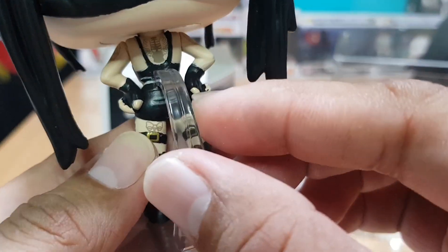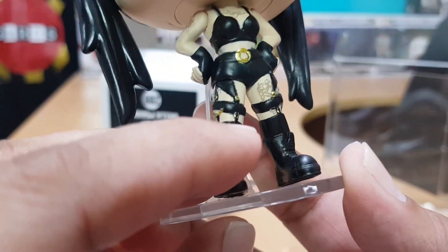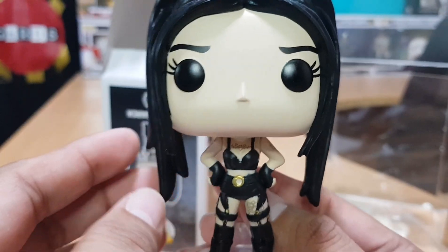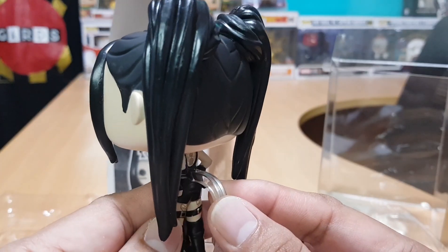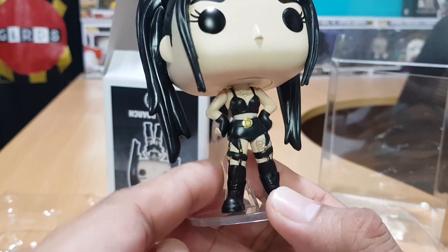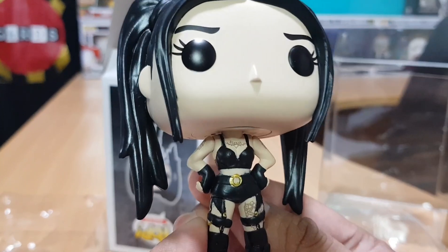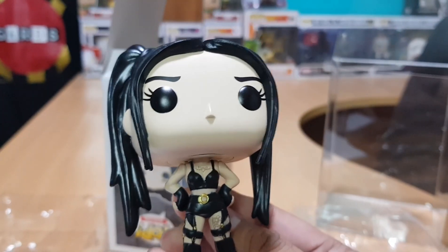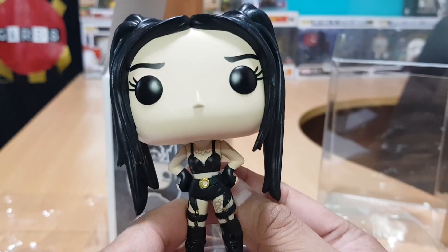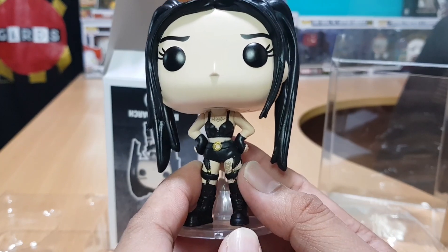Wow, nice! The stand is already part of the pop because her ponytail is too long and too thick, so it needs to support the whole pop. Funko did a great job with this pop, showing Bella Poarch in her black outfit from her debut single 'Build a B*tch' video. It was already announced that she will have another version of this Funko Pop holding an axe — cool!